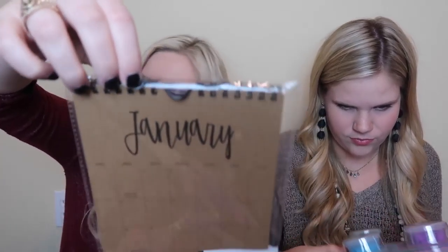My shirt came from Target and my earrings came from Target, if you can't tell! We also got this calendar - it was a dollar and you can hang it on your wall or your bulletin board. It also matches the big huge desk calendar.